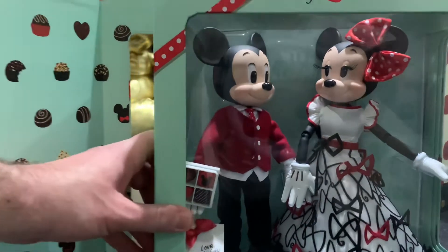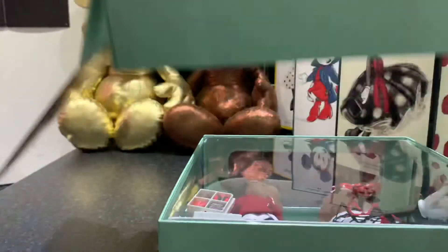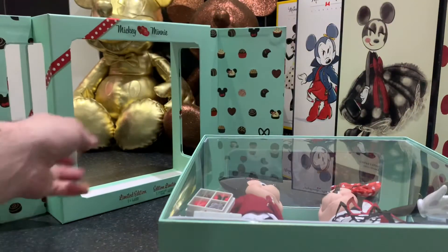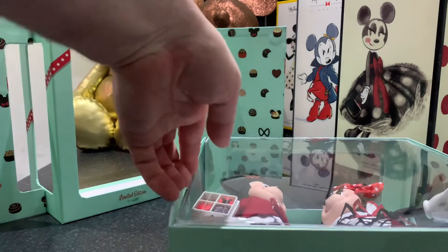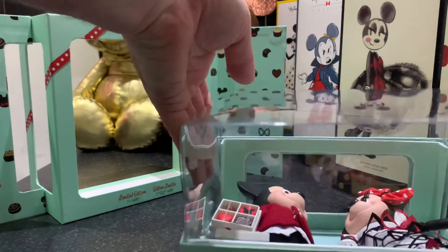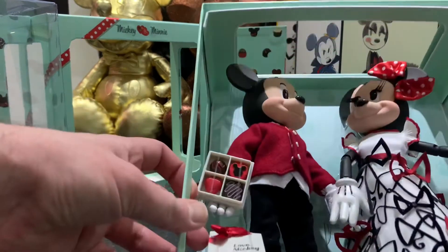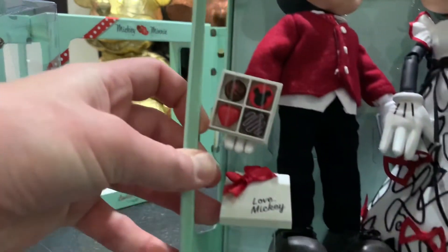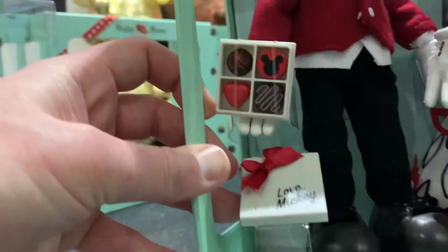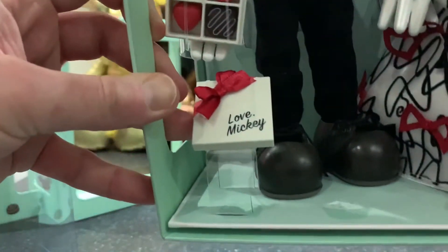Let's take off the plastic sleeve and take the doors off so we can have a proper look at the dolls without any reflection. There we go — you can see the laces now.